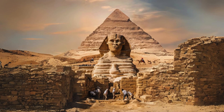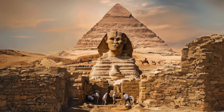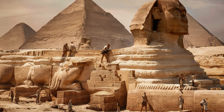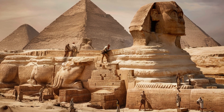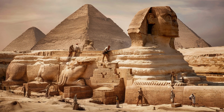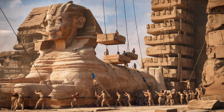Recent excavations around the Sphinx have revealed hidden tunnels and chambers beneath its paws, leading to speculation about its purpose and significance in ancient times. The method of construction of the Sphinx remains a subject of debate — some theories suggest it was carved from a single limestone block, while others propose a more complex construction process involving multiple blocks.